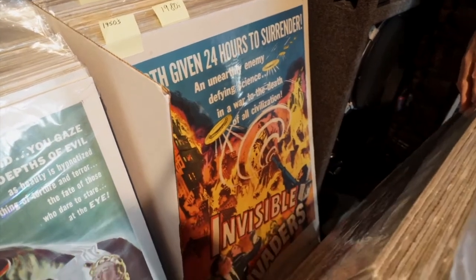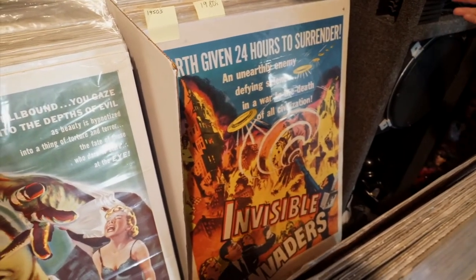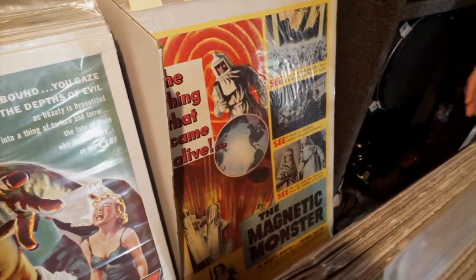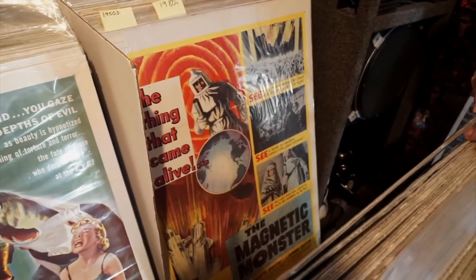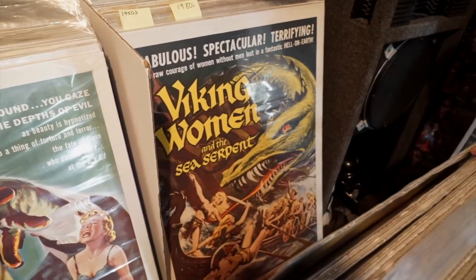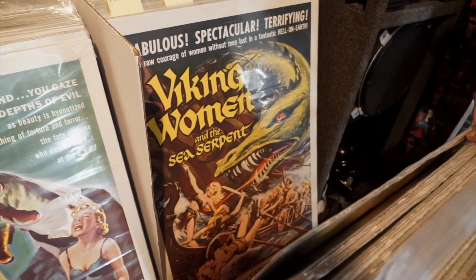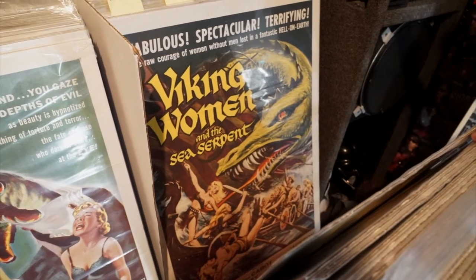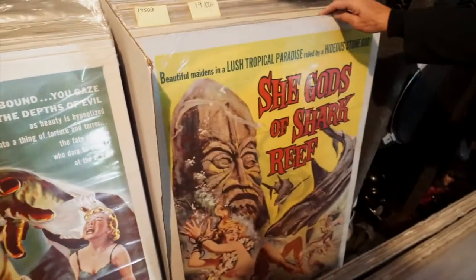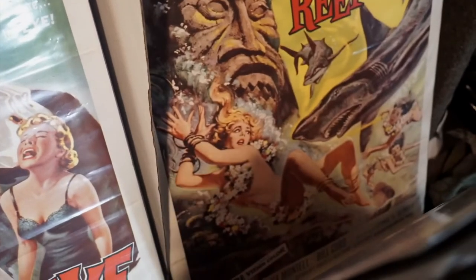Invisible Invaders — that's probably one of my favorite movie posters, just so colorful and hand-drawn, so psychedelic. Magnetic Monster — look at that artwork. Viking Women and the Sea Serpent — this is a Reynolds Brown classic. I never even saw the movie but the artwork is just spectacular. Why isn't it worthy of being framed? She-Gods of Shark Reef — it's just so beautiful, so colorful.